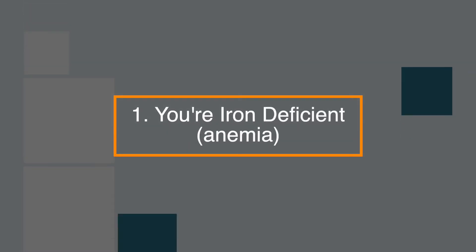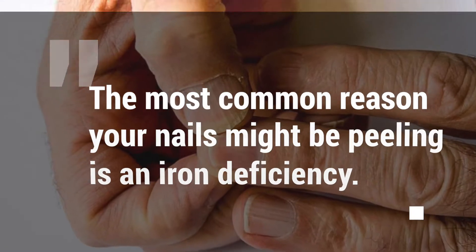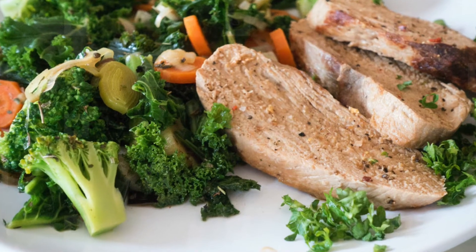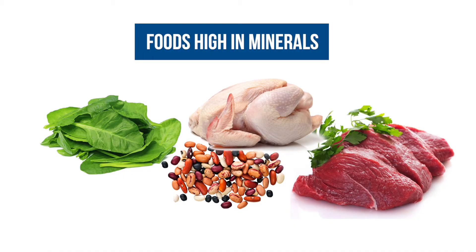Number 1: You're iron deficient — that's anemia. This is the most common reason why your nails might be peeling. If you tend to skip the green vegetables and meat, it's time to load up on foods high in this mineral, like spinach, lean beef, chicken, and beans.